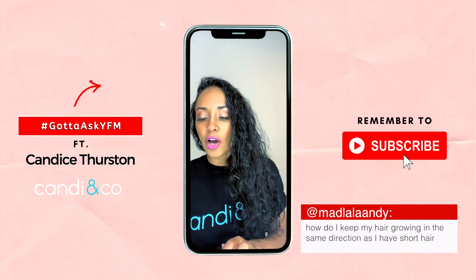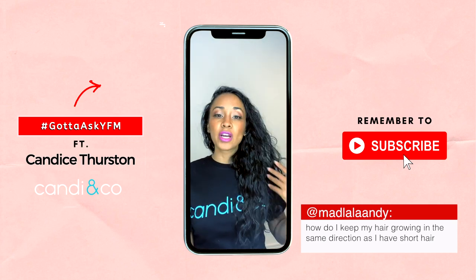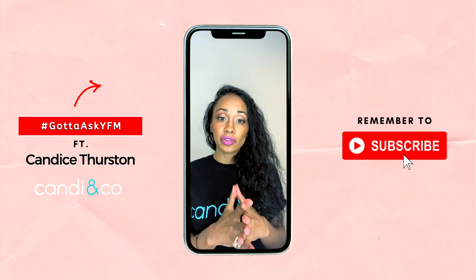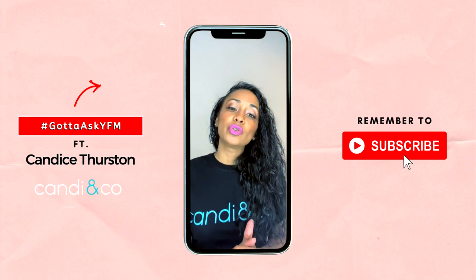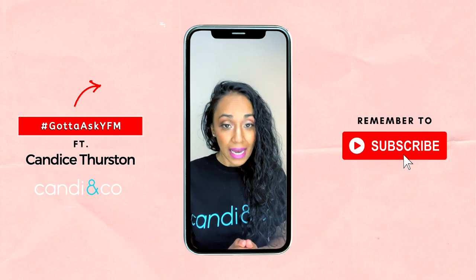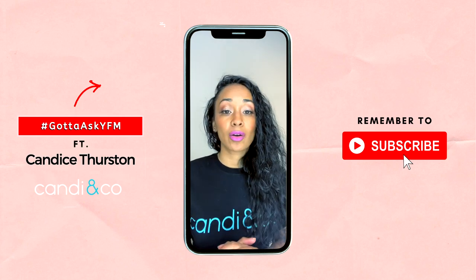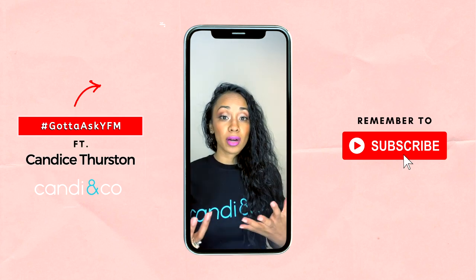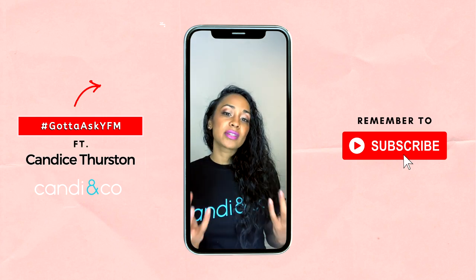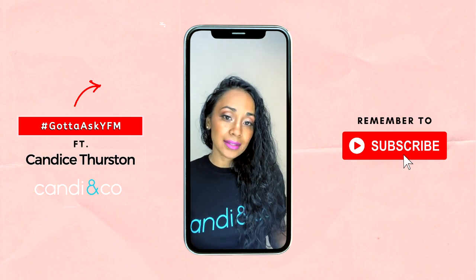The fourth question is: how do I keep my hair growing in the same direction when I have short hair? We can't really change the direction your hair grows, but we can make it more manageable when brushing or styling. The key thing about short hair is many women think you don't need any product because it's short — that is very incorrect. You need to follow the same wash day techniques as someone with long hair.